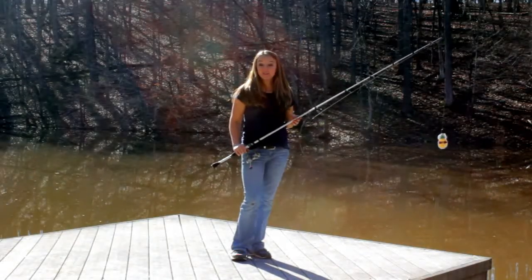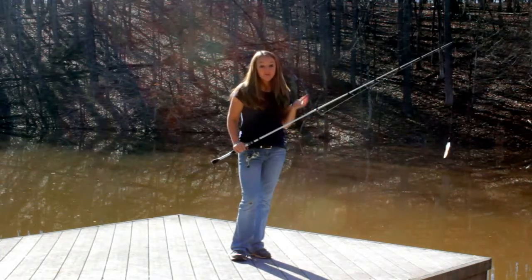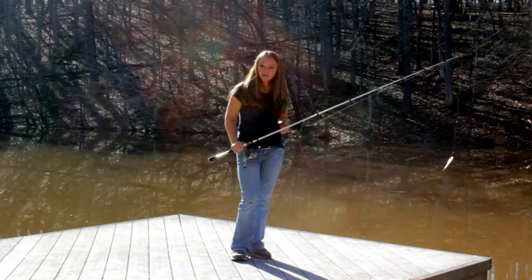Another thing that you can do at the pond is go fishing. If you have a fishing pole, you can go fishing at the pond. I wonder if you can catch anything.